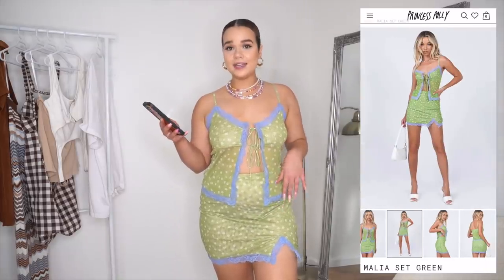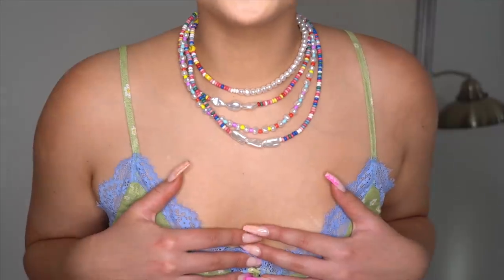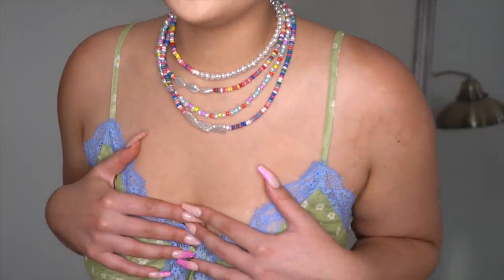Last but not least, this is the Mali set in green paired with the recycled plastic Walking on Sunshine necklace pack. The necklace pack is a mix of pearls, little smiley faces, and beads that all clip together at the back. The set is mesh, but the skirt is two layers so it's not see-through. The top design with little daisies is so cute — I'd wear this to a festival. The skirt has no zip but is super stretchy and easy to get on. When I saw this on the website I knew it was coming home with me.